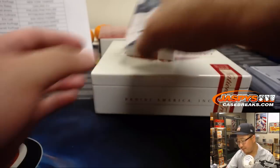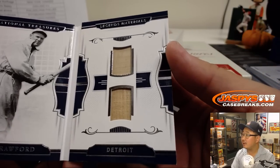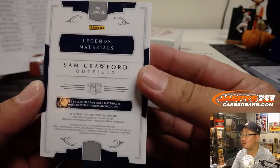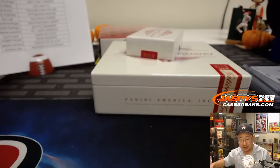And out of 25 — bam! Sam Crawford, dual relic for the Tigers. Old game-used material, 23 out of 25. Nice one for Detroit — Stephen Kay.